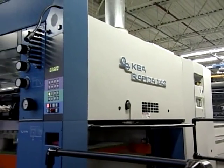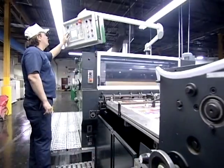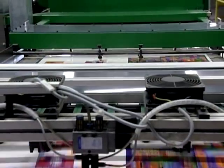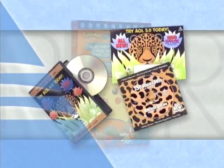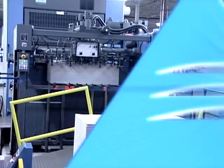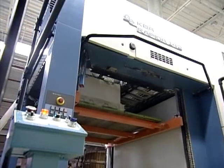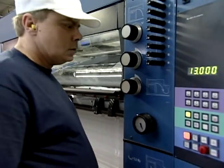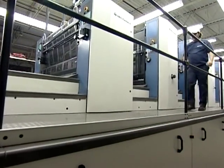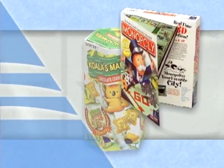Each plant consistently prints to the highest standards, to include the latest in water-based coatings, barriers, and in some cases UV coatings to provide enhanced appearance and product protection. AmeriCraft offers a wide range of press sizes, ensuring that customers will always have an economical solution to their packaging needs. The recent addition of several high-speed 7 and 8 color presses enables AmeriCraft to meet the increasingly complex demands of the packaging buyer.